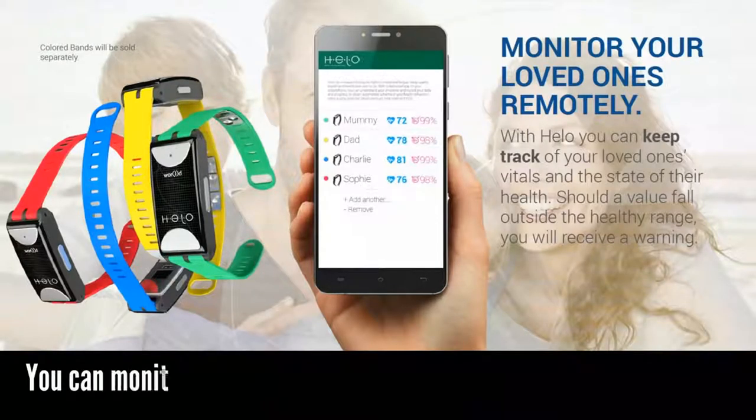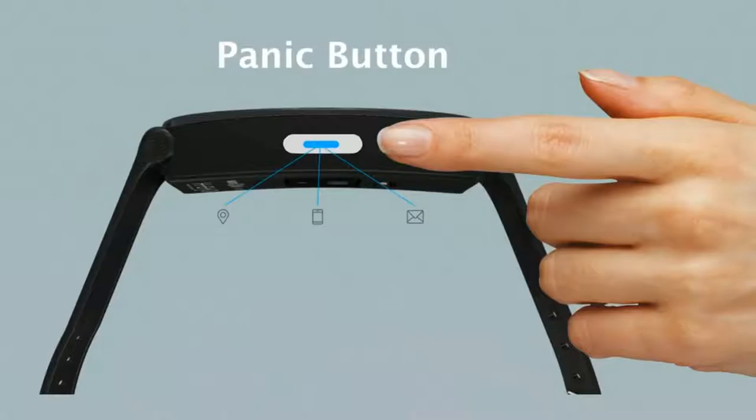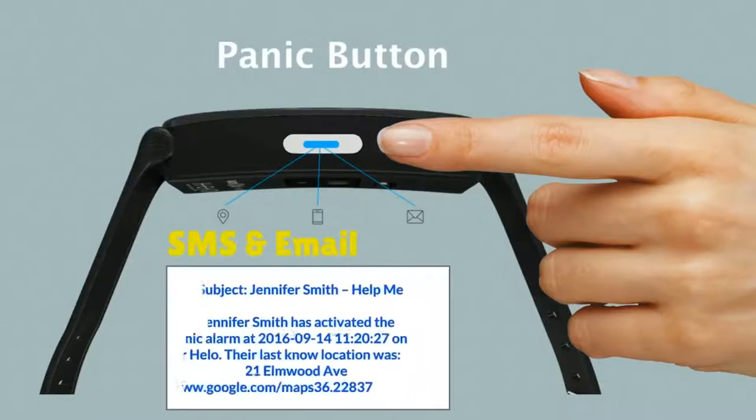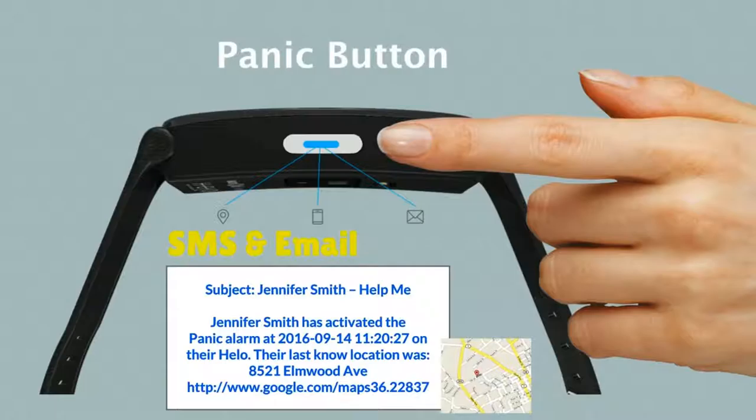The Helo has a remote monitoring function so you can monitor your loved ones and they can monitor you. It also features a panic button safety feature: when pressed twice, the device sends an alert to guardians via SMS and email, notifying them exactly when it was pressed along with the last known GPS coordinates via Google Maps.